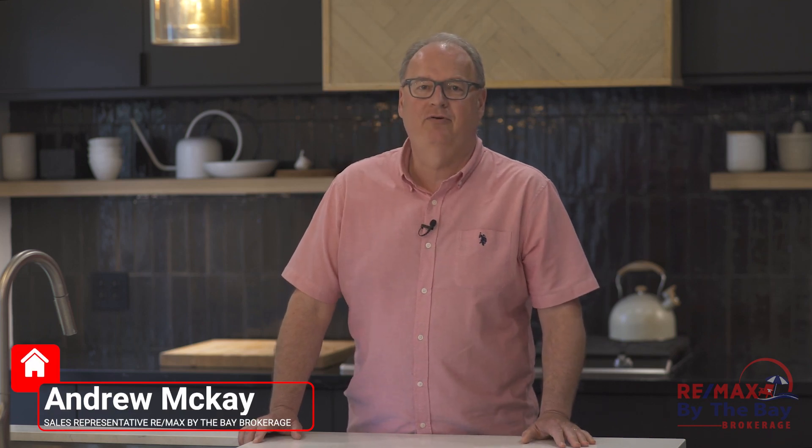I'm Andrew McKay, a RE/MAX Babe Brokerage here in Wasaga Beach, and 94 28th Street North in Wasaga Beach is sold. Watch this video and see why the buyers are so excited.